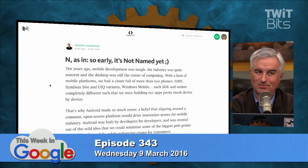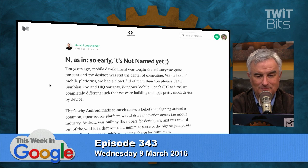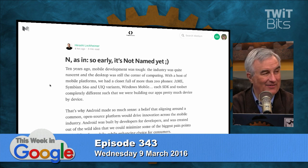Hiroshi Lockheimer, who's the head of the Android team, wrote a Medium post — not a Google Plus post. Another nail in the coffin. And there's Google Plus news. N — as in not so early, it's not named yet.